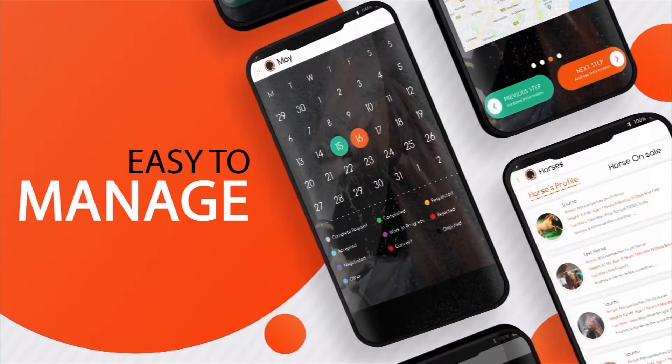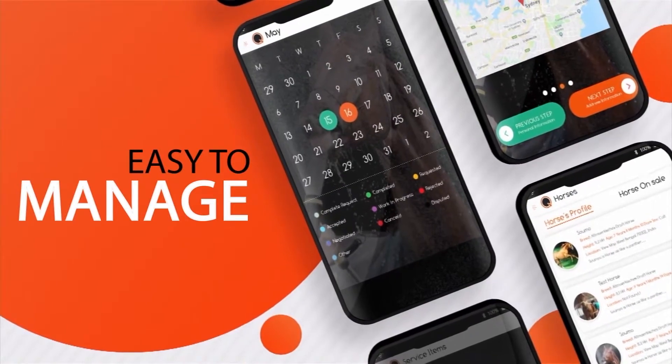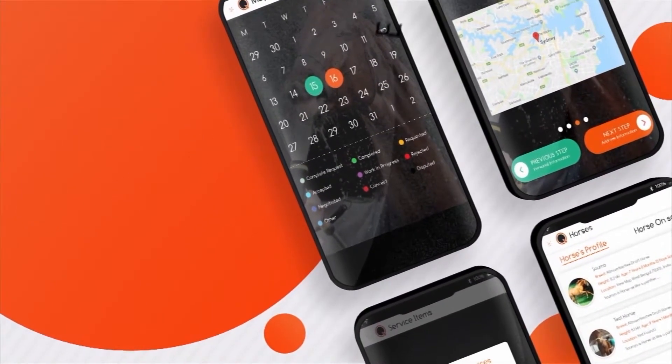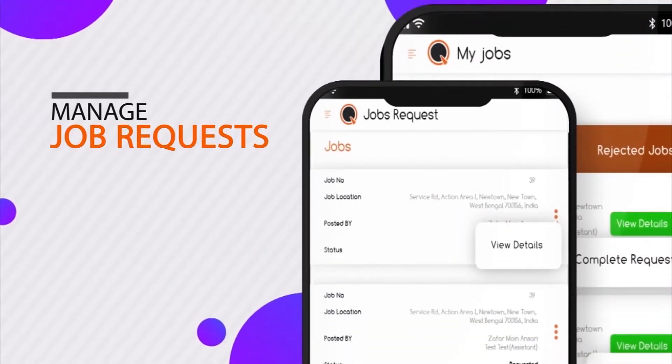Caring for your horse on the go has never been easier. You can access and update information pertaining to your horses, buy and even sell your horses, and appoint care providers using the app.